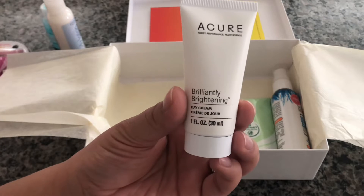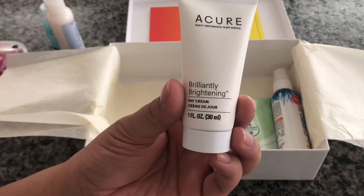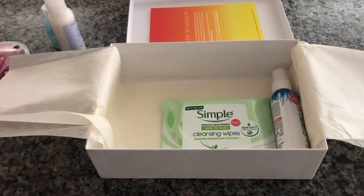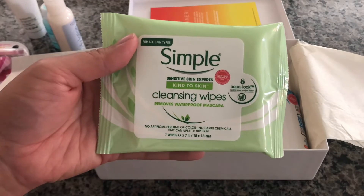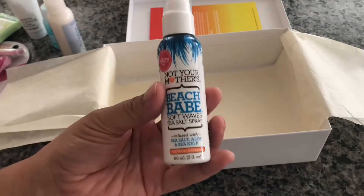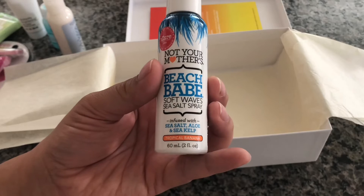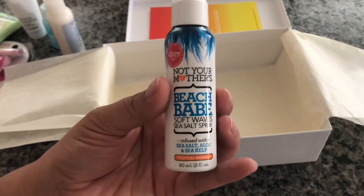I actually have the Cure face scrub that came in a box or two ago and I really, really like it, so I'm excited to try the day cream. Next we have Simple cleansing wipes, and the last product is Not Your Mother's Beach Babe Soft Waves sea salt spray.